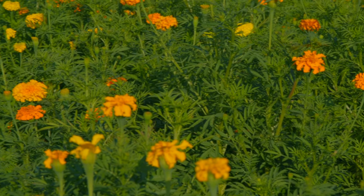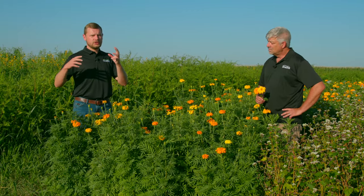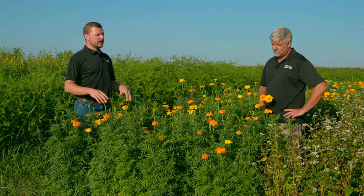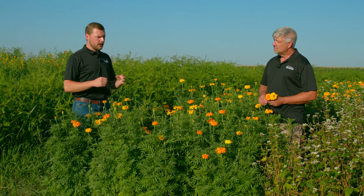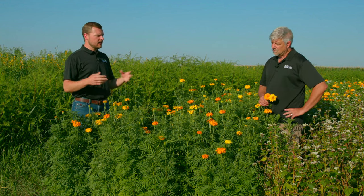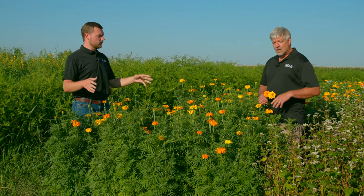A lot of folks plant marigolds in their gardens to repel unwanted insects, and a lot of times what you do on a small scale in gardens works on larger scales in cover crops. This isn't something you're going to put a lot of pounds into, but maybe you should consider putting a quarter of a pound of marigolds in a diverse warm season cover crop mix to take advantage of some of those beneficial insect properties.